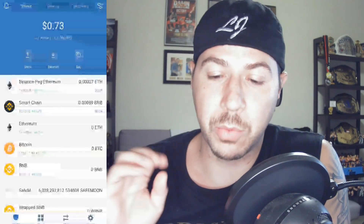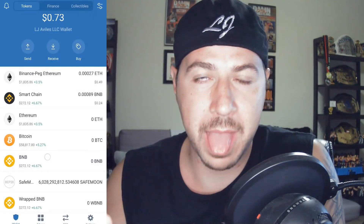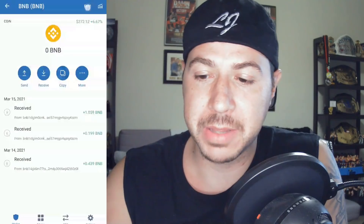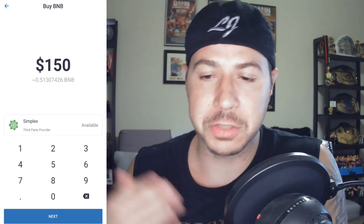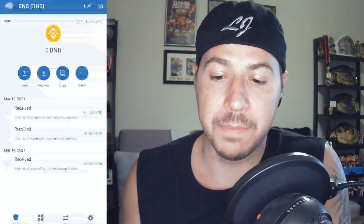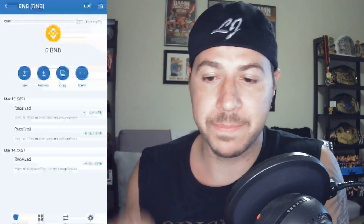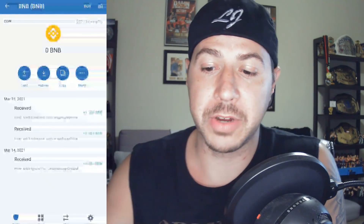So how do you buy SafeMoon? What you need is BNB — that's the coin you need to buy in order to swap for SafeMoon. If you're lucky, you can click on BNB in Trust Wallet, click Buy, and choose your amount using your credit card through Simplex.com. I personally had issues with my debit card, so if you can buy directly that's great; if not, I'll show you another app where you can transfer BNB into this wallet.